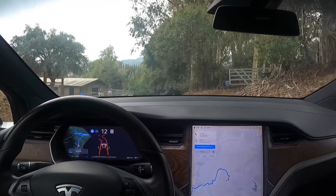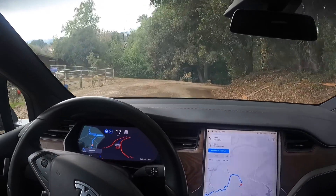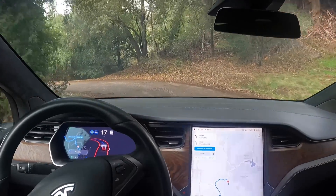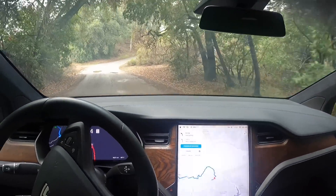It's noticing a lot of debris on the side, so it's just trying to navigate that. It's really good that it's able to see that and handle it.